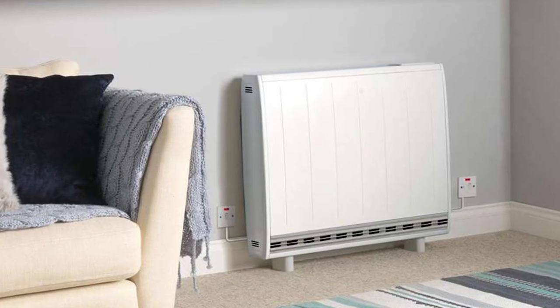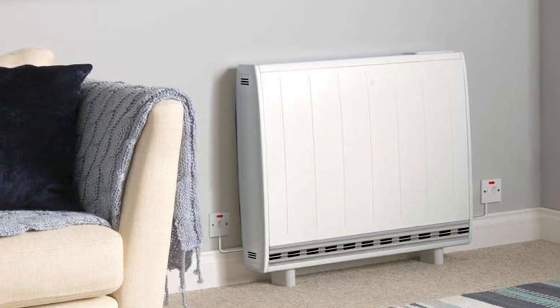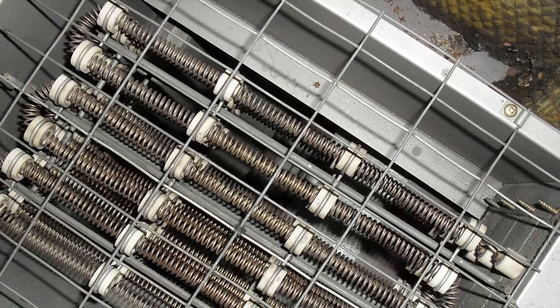Cost: The initial purchase price of an electric heater is generally lower than a gas alternative. However, the higher cost of electricity makes this type of heater more expensive to operate month by month.